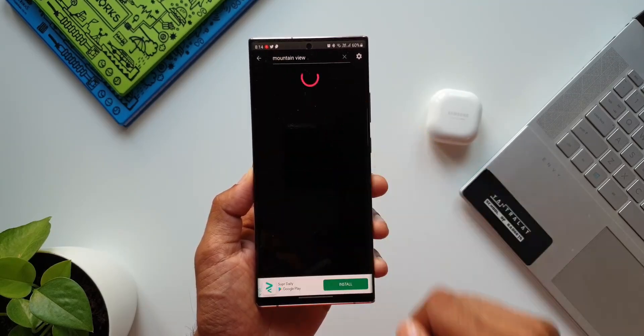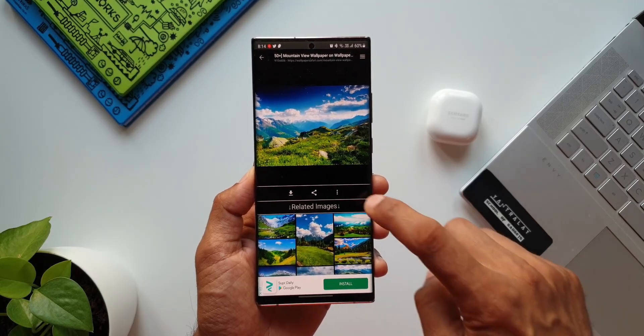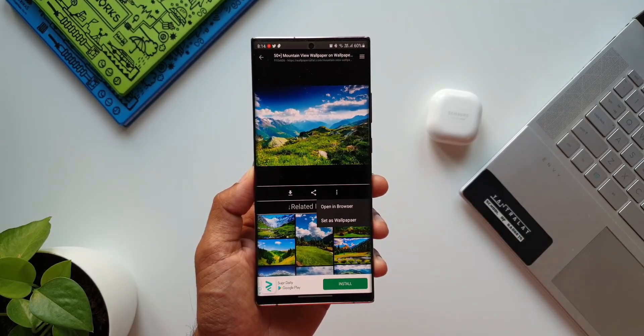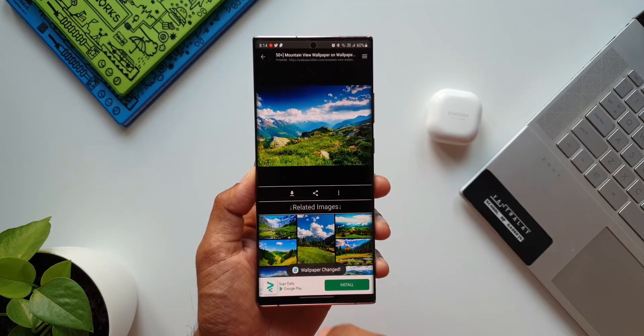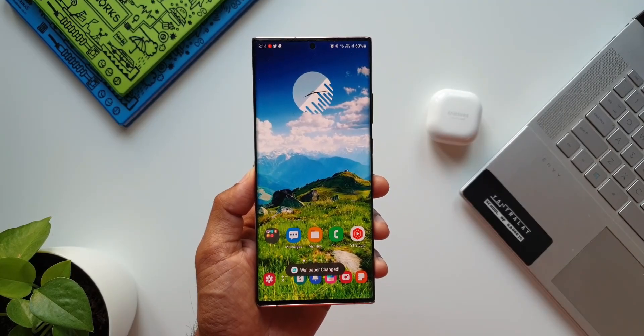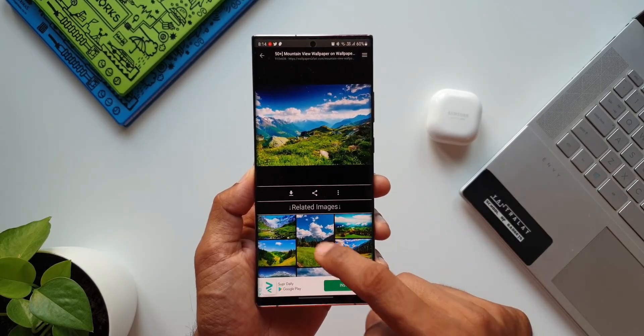I will just search for an image. Here is the kebab menu — just tap on this, tap on set as wallpaper. That's it — we have the wallpaper on the home screen. Apart from this feature, it's a very simple and clean application which enables us to quickly search for images and download them.